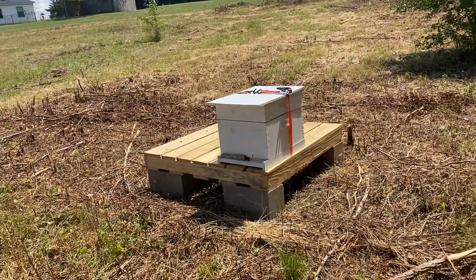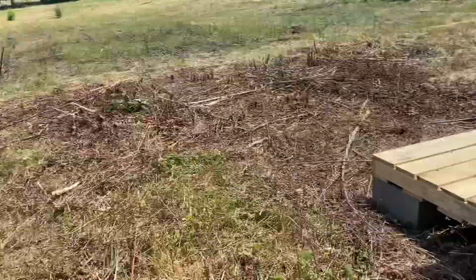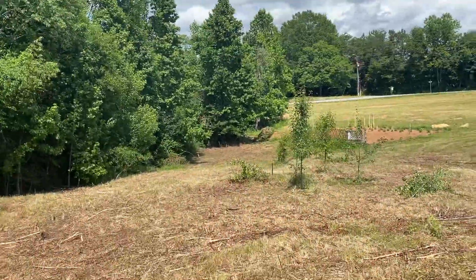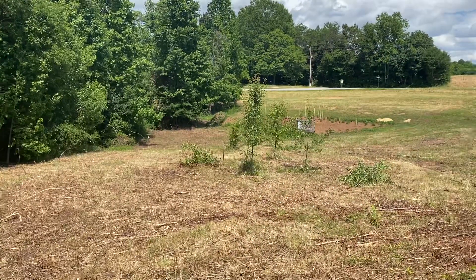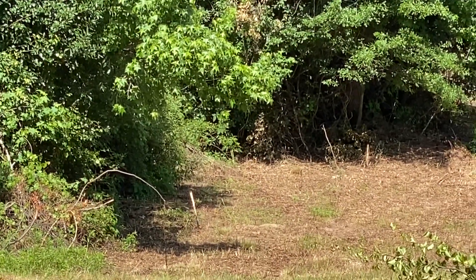Hey everybody, we're up here at the relocated Sawmill Swarm. The trap is way down there on the hill. Let's see if I can get it in here — it's right over on that tree.